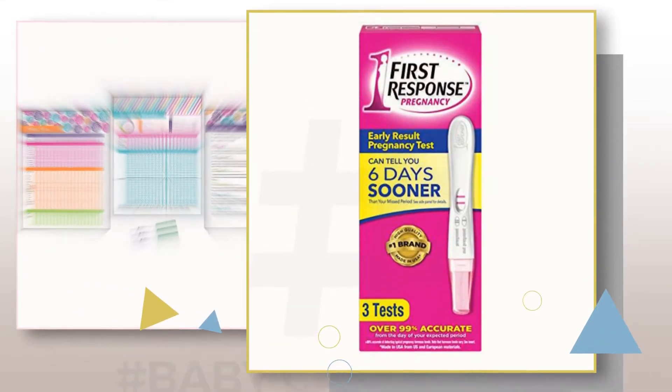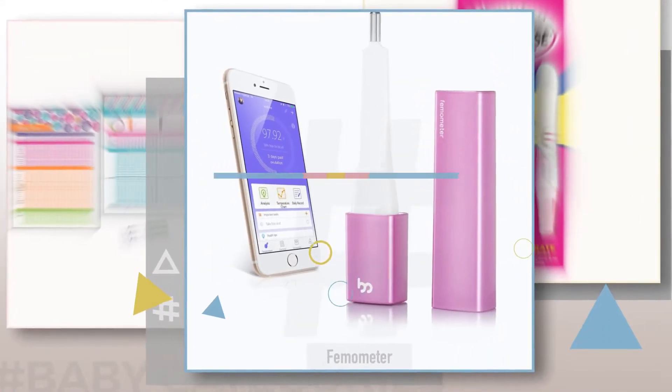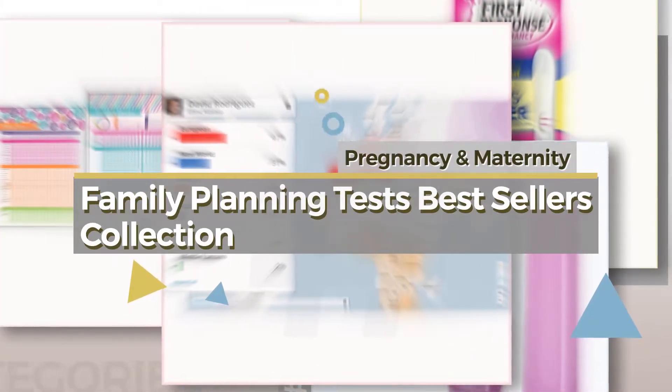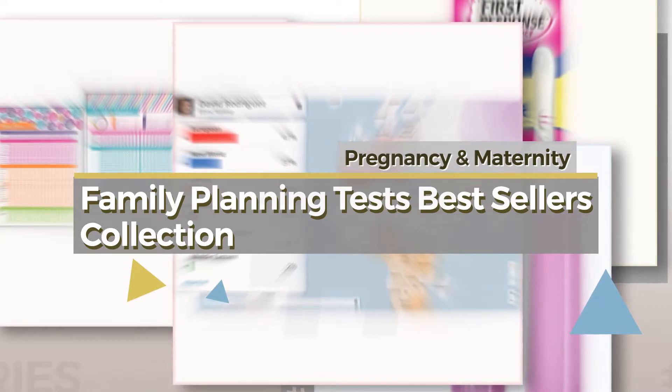If you're looking for Baby Family Planning Tests, here's a collection you've got to see. Pregnancy and Maternity — Family Planning Tests Best Sellers Collection.